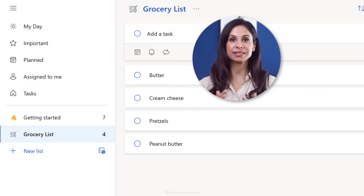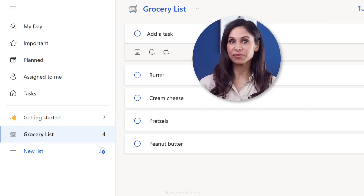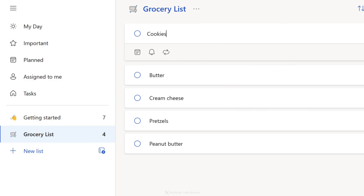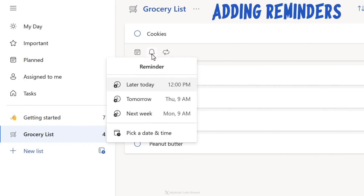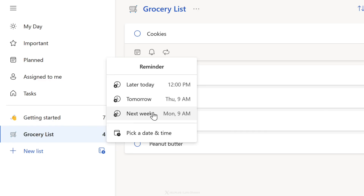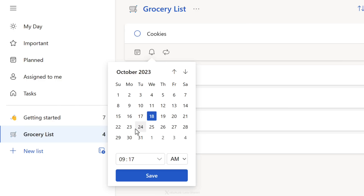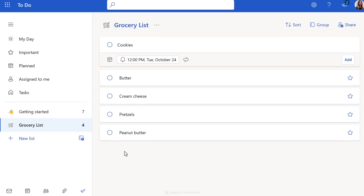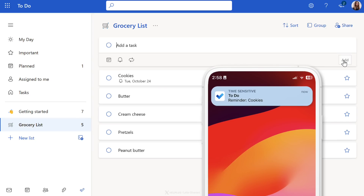Now that we have our list taking shape, there's one thing I absolutely must not forget, and that's cookies for my upcoming book club next week. So let's set a reminder for it. Select Remind Me, and either select from one of these options, or go to Pick a Date and Time. I'll go with the date next week, because that's the day before the book club, and I'll pick noon as the time, and click on Save. And let's add this reminder. Now To-Do will set off a notification just in time to make sure I don't forget it.